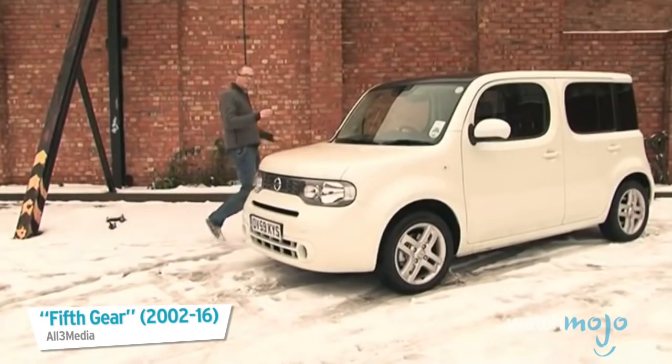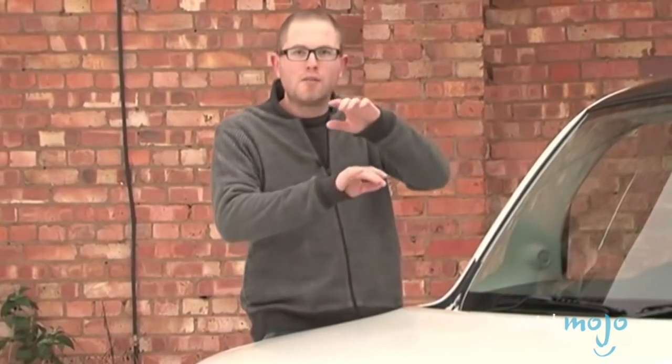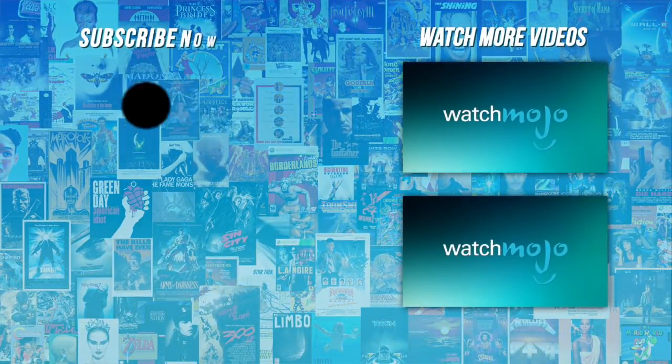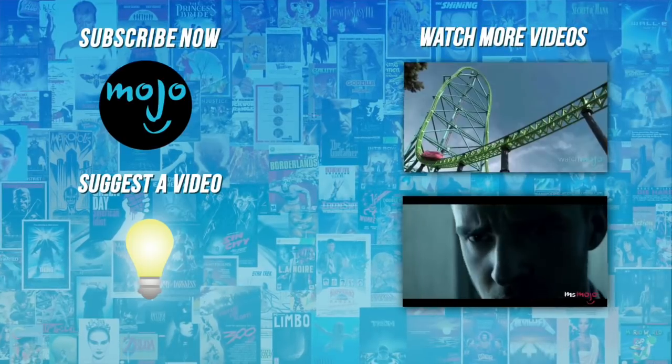Seeing as most Cube owners will spend their time sitting in it rather than looking at it, we'll ease ourselves in gently by starting on the inside, away from all the distracting Tetris bodywork. Do you agree with our picks? Check out these other great clips from WatchMojo and subscribe for new videos every day.